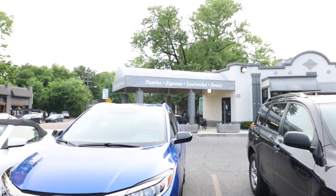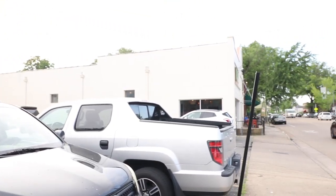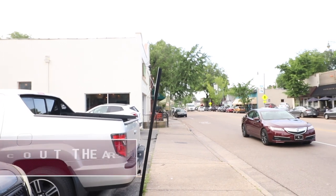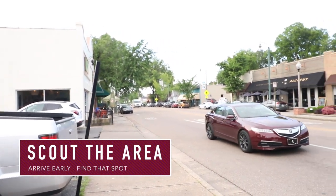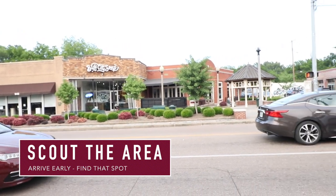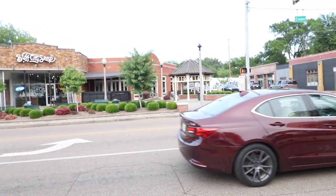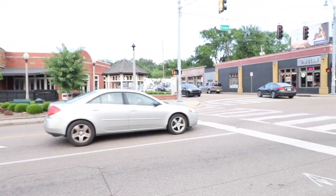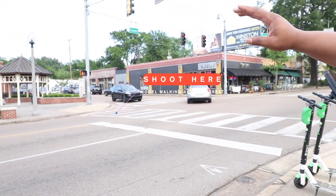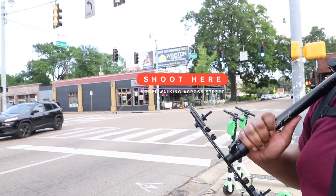I'm actually seeing this coffee shop over here. We've got a bunch of cars right here, but if you look across the street, you've got a nice sidewalk. Across the street you've got some nice cool benches, a cool seating area, gazebos. You've also got the street where I can probably shoot the model walking across. It's a lot of stuff you can shoot out here.